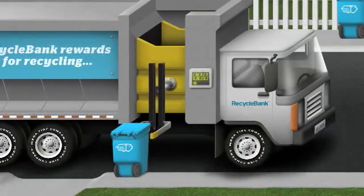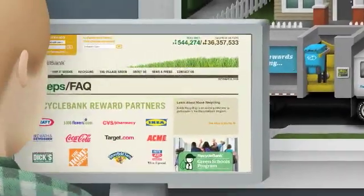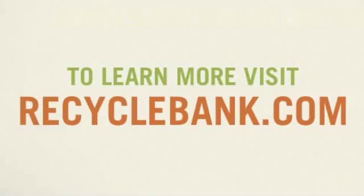At Recycle Bank, we're advancing recycling even further by offering households Recycle Bank points based on the amount they recycle. These points can be redeemed at hundreds of local and national businesses. To learn more, visit RecycleBank.com.